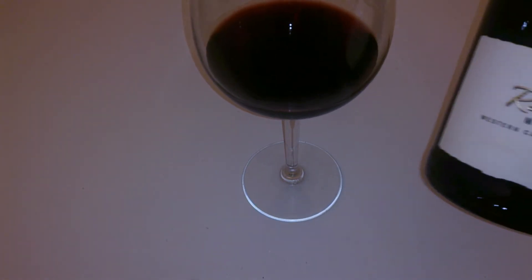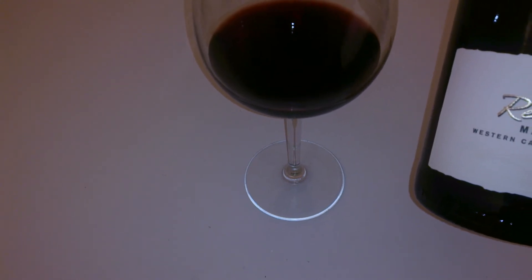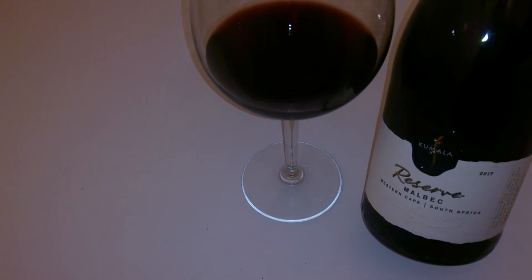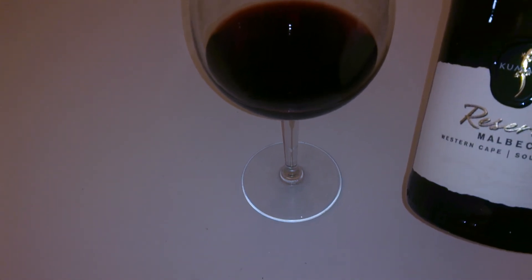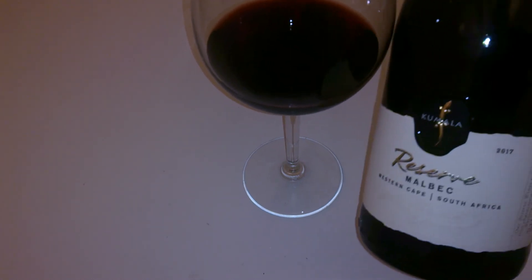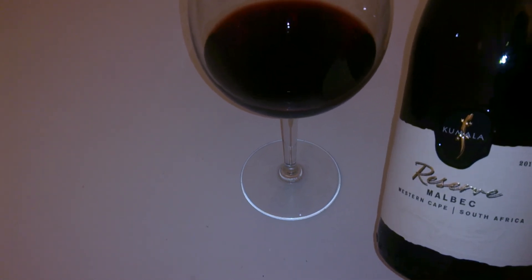So anyway, just a quick look and taste of the Kumala Reserve Malbec. Definitely recommend that, guys. Beautiful wine, as you'd expect from Western Cape in South Africa. Thanks very much for watching. Why not subscribe? We'll see you later. Bye for now.